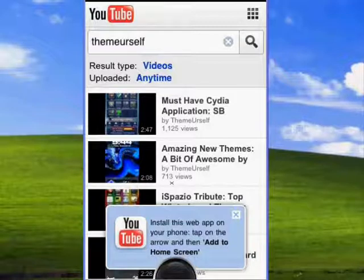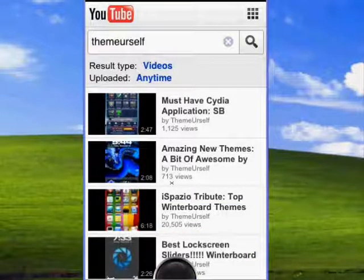And then at any point you just shake and it goes away. And then you've got a full screen browser. So it's pretty simple to use once you get used to it.